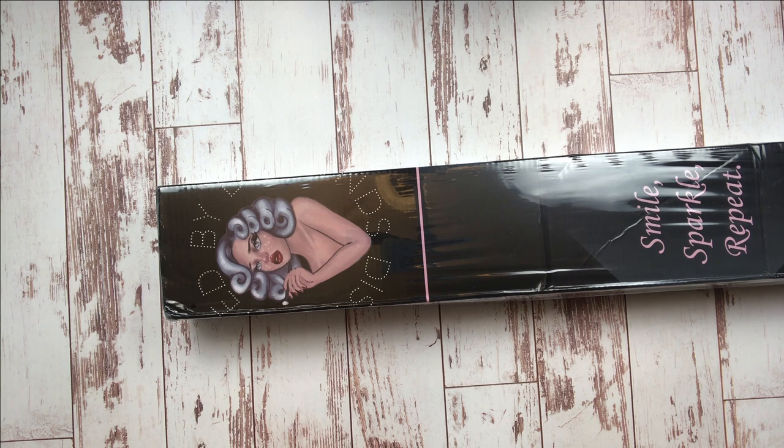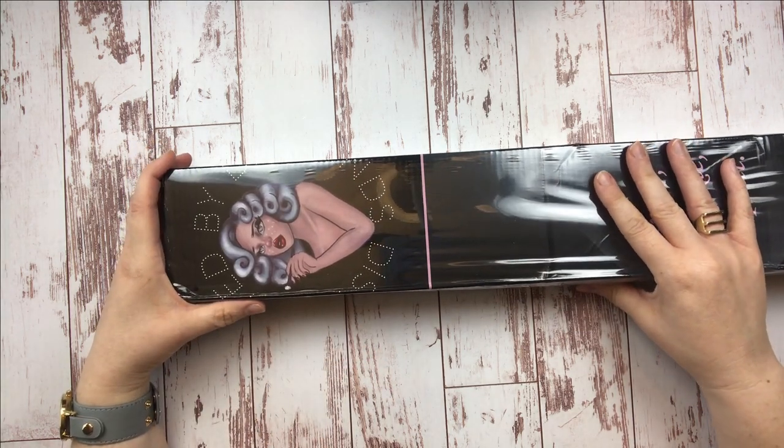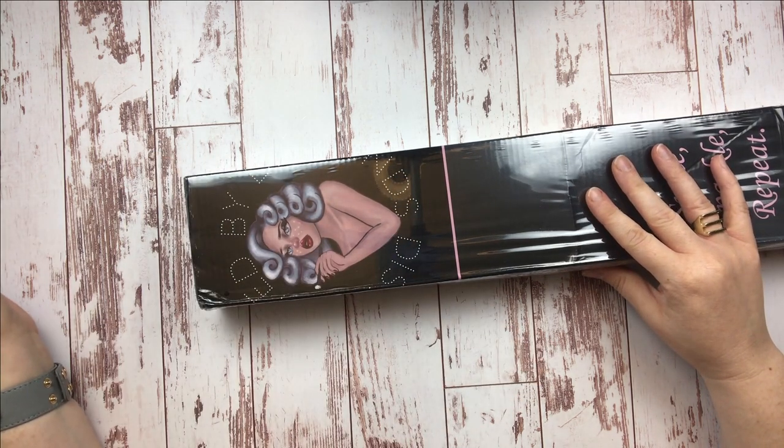She just came across as the most beautiful, compassionate soul. I'm so excited about this today. So I have a brand new release here from Distracted by Diamonds. Of course, I bought this with my own money, just like I do all of my Distracted by Diamonds canvases.